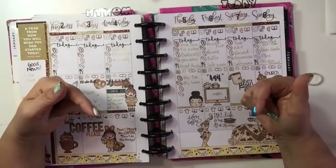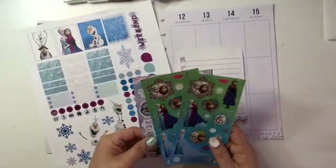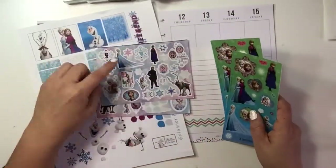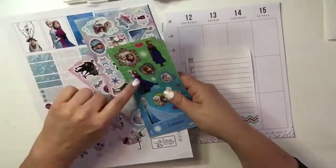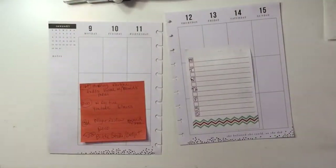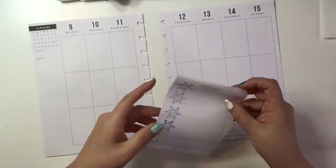So why don't we go ahead and get started. For this week I was inspired by these frozen stickers — I just think they're so cute, and because it's been so cold over here I wanted to do something along those lines, so I'll go ahead and try to incorporate a couple of them into the layout.